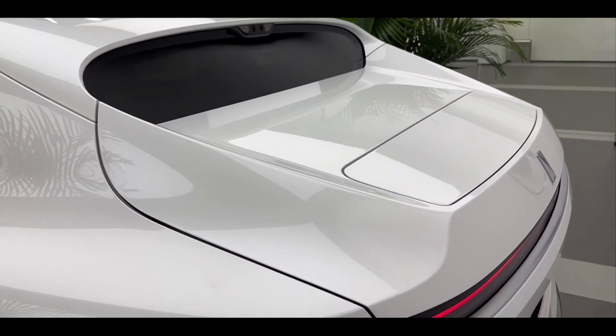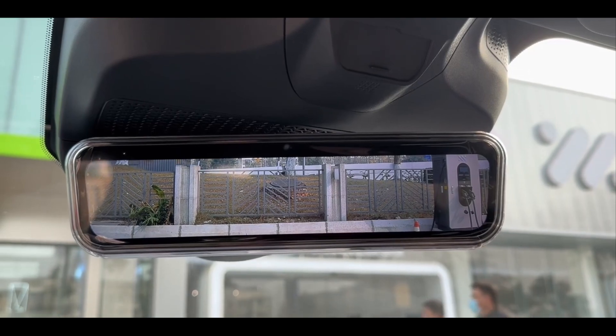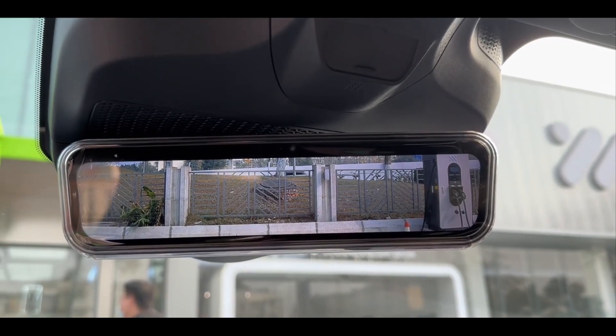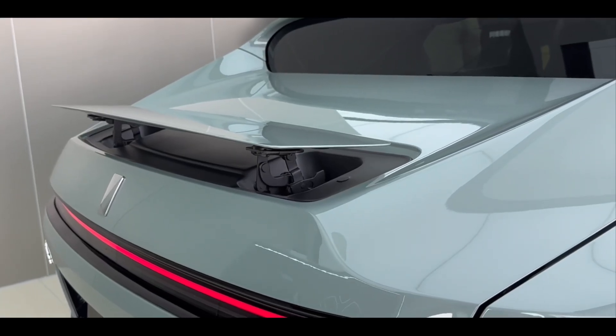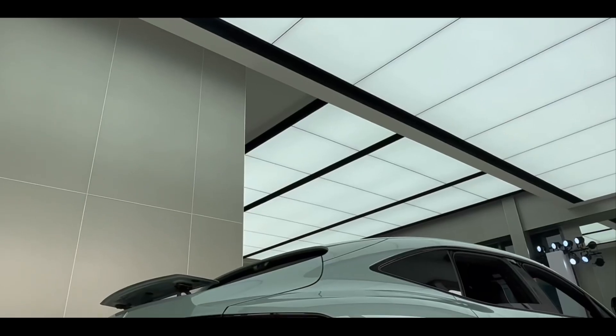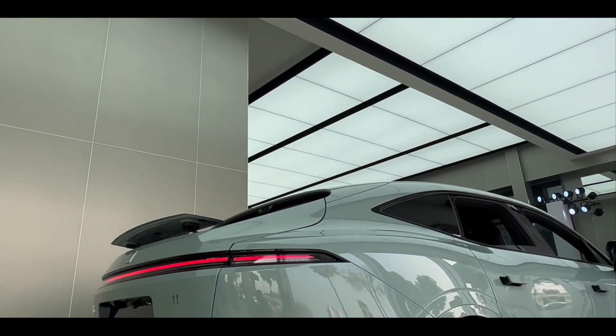In terms of body size, the length, width, and height of the new car are 4,880mm, 1,970mm, and 1,601mm respectively, and the wheelbase is 2,975mm.